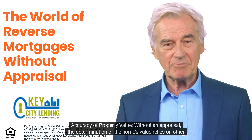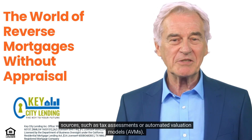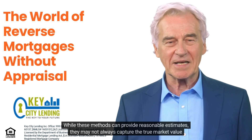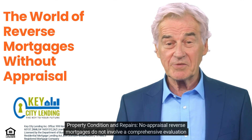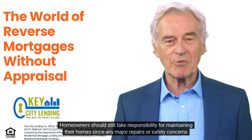Without an appraisal, the determination of the home's value relies on other sources such as tax assessments or automated valuation models (AVMs). While these methods can provide reasonable estimates, they may not always capture the true market value of the property.